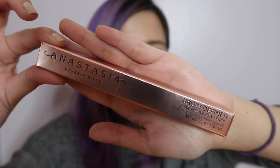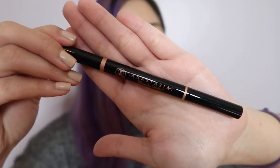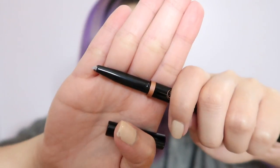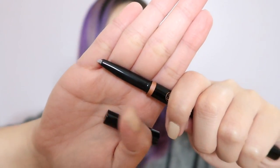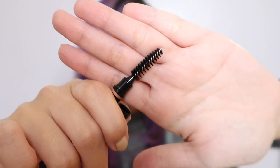Next thing that I got is from Anastasia Beverly Hills — this is the Brow Definer, the triangular brow pencil. I got the shade Dark Brown. This is the brow pencil, and on the other side we have a spoolie.